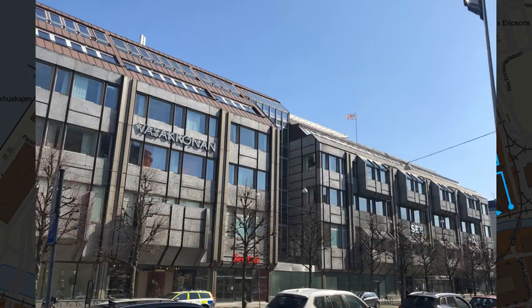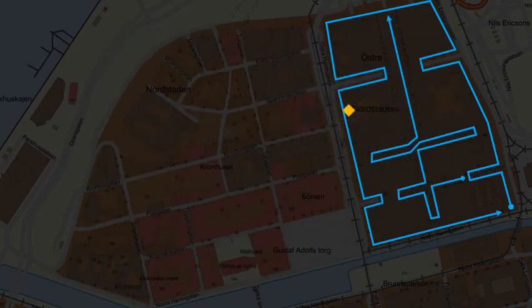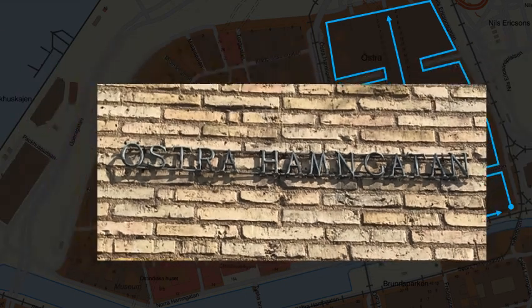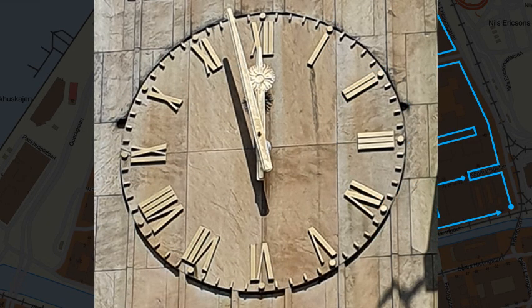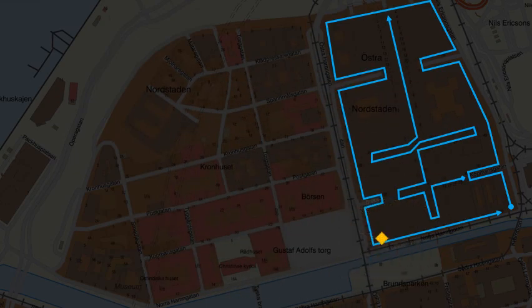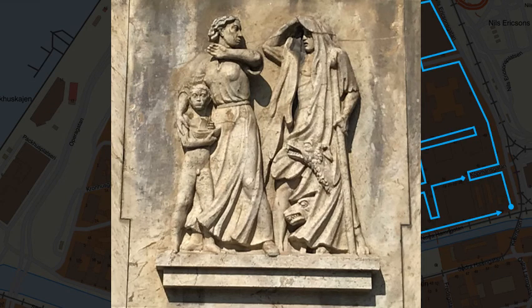Östra Hamngatan, number 20, and number 34. Norra Hamngatan, number 18. An insurance company used to live here.